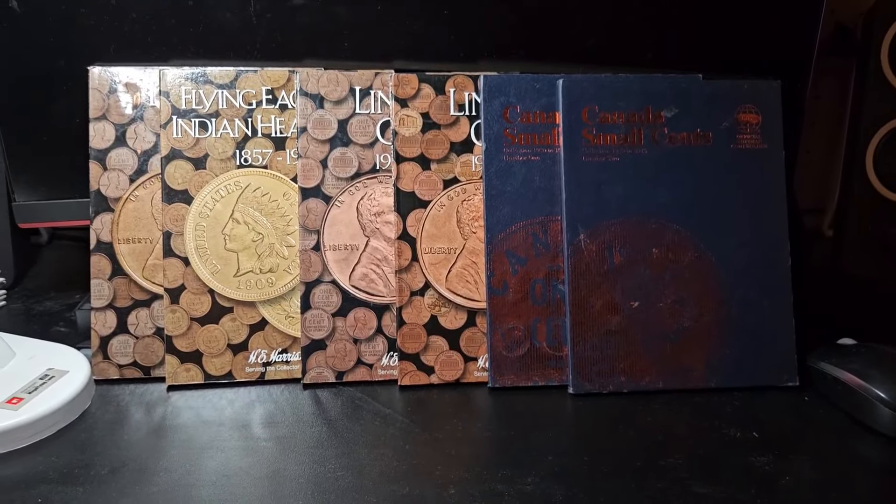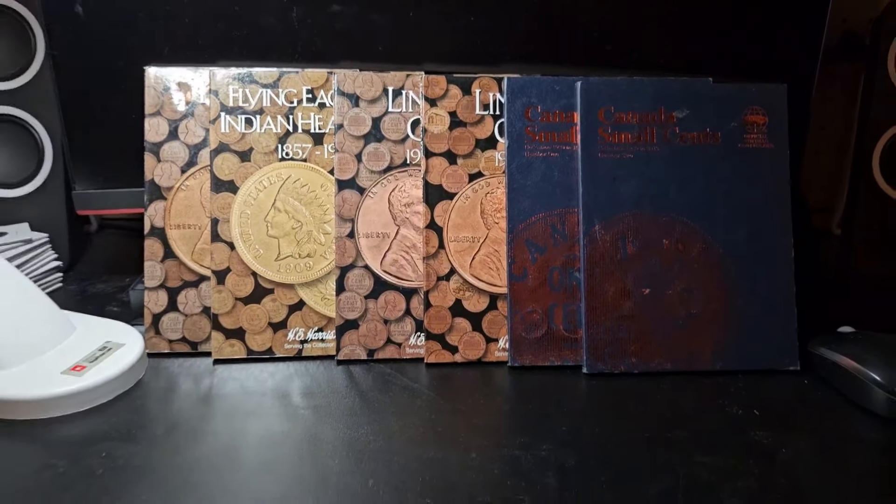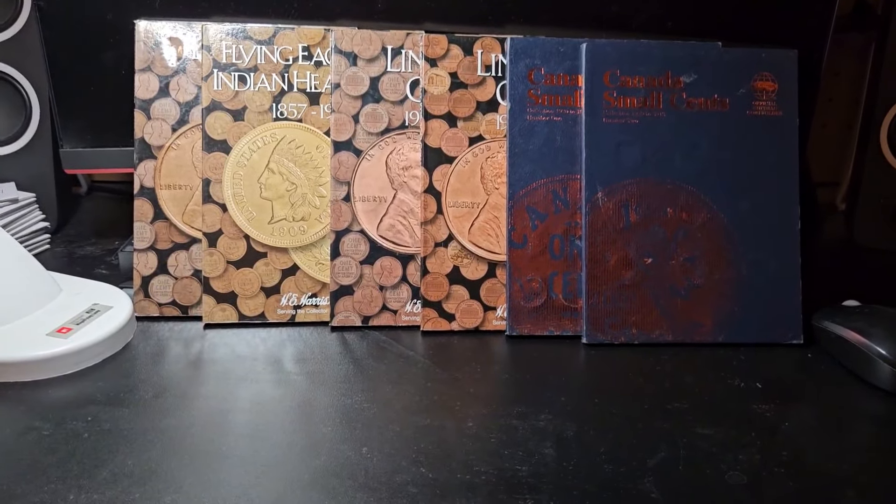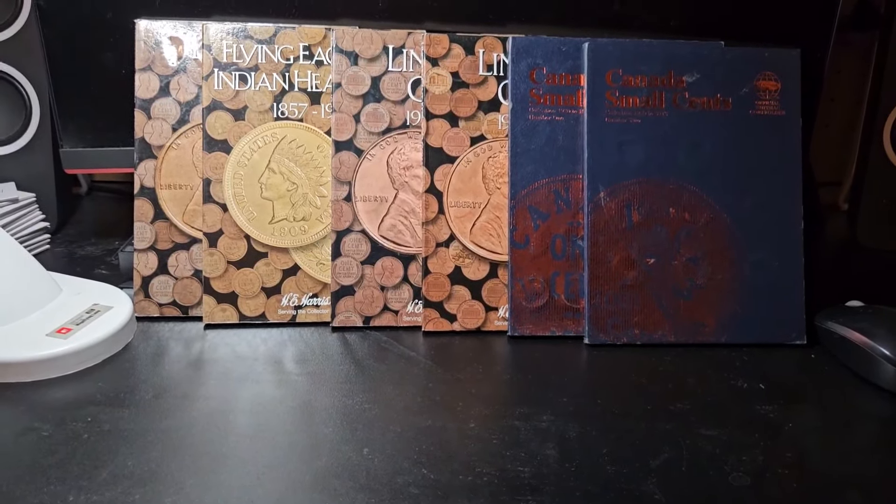Alright, everybody — thank you so much for watching. That's going to do it for my first 500,000 pennies coin roll hunted through. I'll put a link to my last penny video on the screen, and I'll see you on the next 500,000!